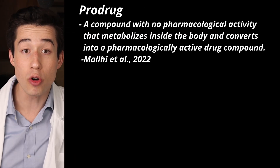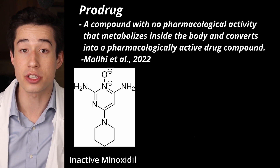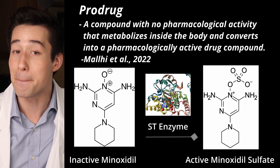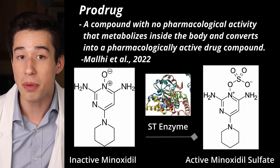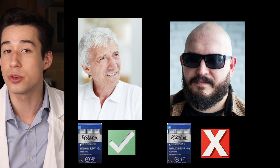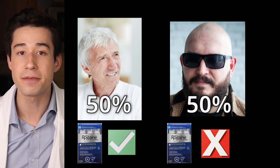How exactly does minoxidil work? Just like a lot of other drugs, we don't know exactly how minoxidil works, but we do know a few key things. Firstly, minoxidil is a pro-drug, meaning minoxidil itself is not active but is converted to the active version, minoxidil sulfate, by the sulfotransferase enzyme. Unfortunately, different people have different amounts of this enzyme, leading to minoxidil responders who can effectively create the active version and non-responders who cannot. These two populations are split about 50-50.